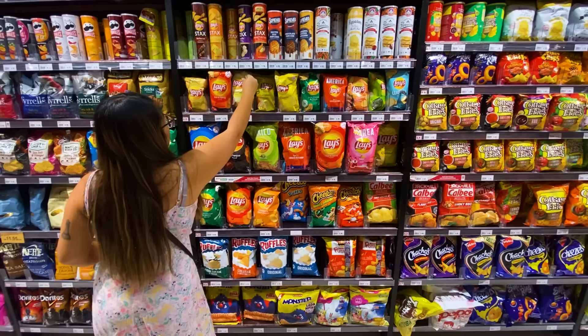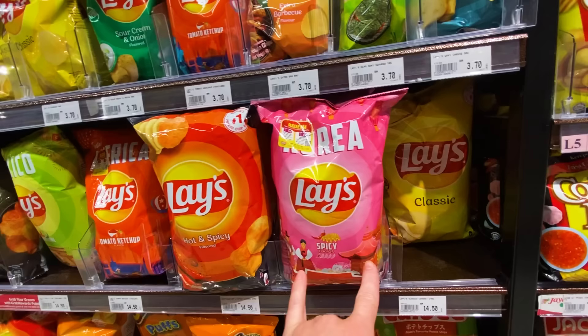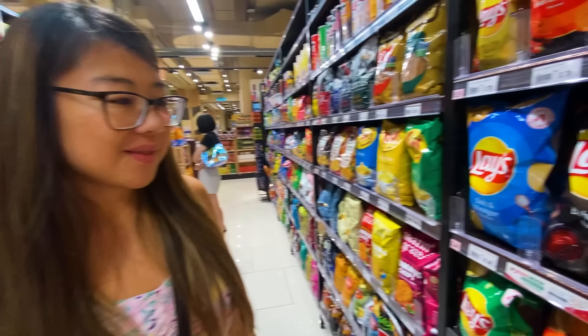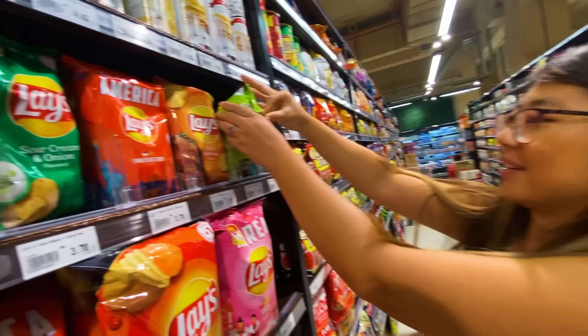One of my favorite sections in any supermarket tour: the Lays chip flavors. It's about 15 ringgit a full-size bag — fairly fair pricing. They've got the classic, spicy flavor in pink packaging, hot and spicy right beside spicy flavor — not sure what the difference is. Ketchup flavor! They have Lays ketchup, though it's different packaging from what we have in Canada. In Canada, the number one chip flavor is ketchup Lays. Also chili lime, barbecue, salt and vinegar — all familiar. Salted egg and seaweed — quite common Asian flavors.